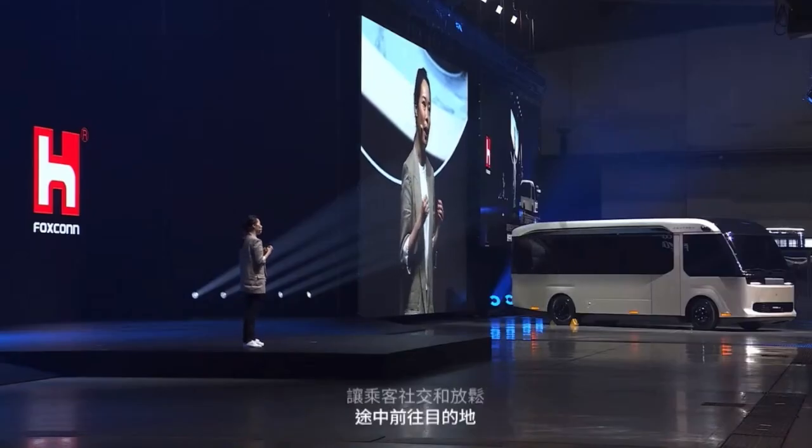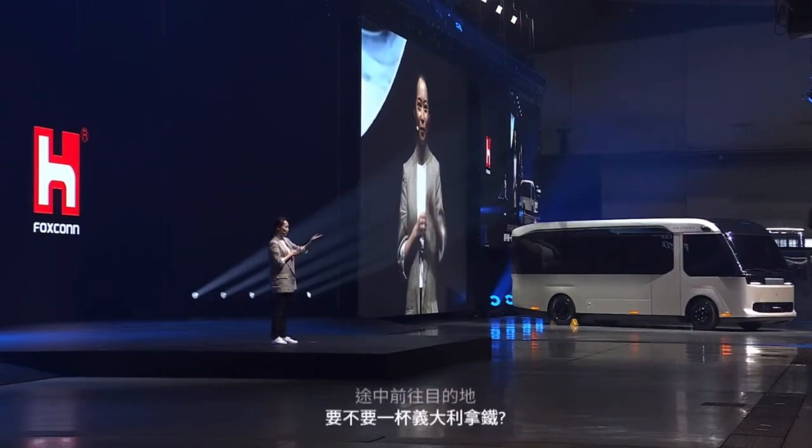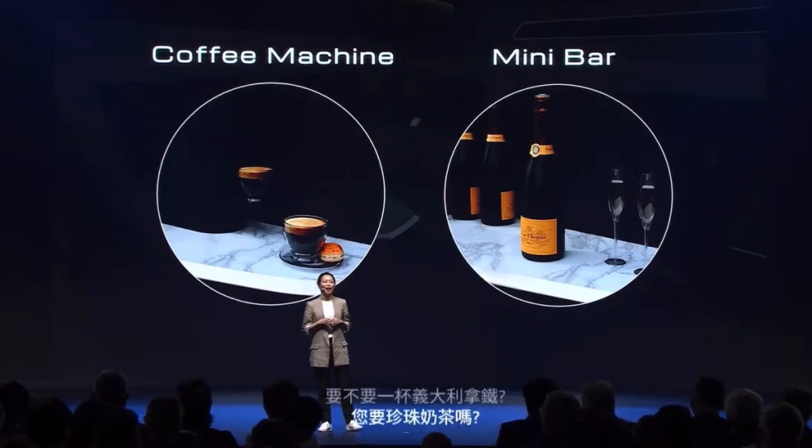How about an Italian espresso or bubble milk tea? Would you like it? Well, at least I love it. A minibar and a coffee machine are at your service in the Model U.